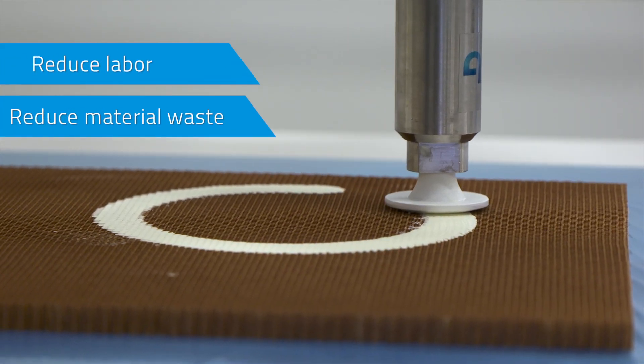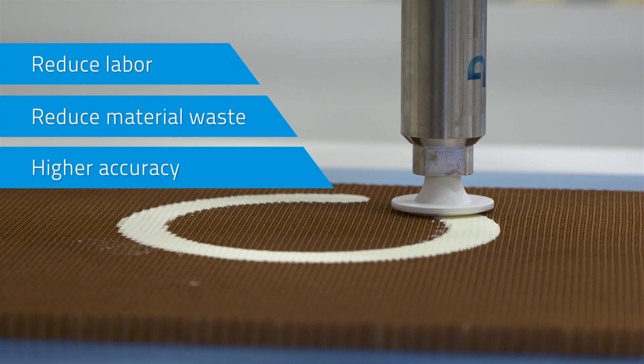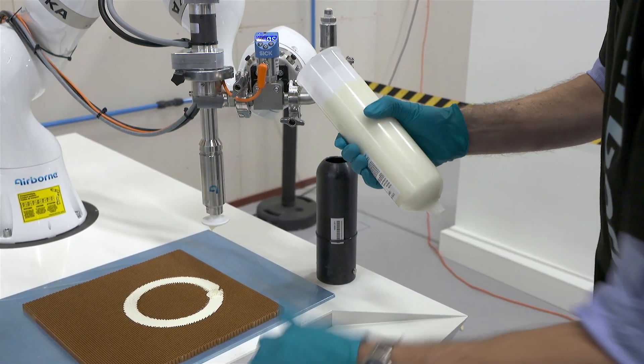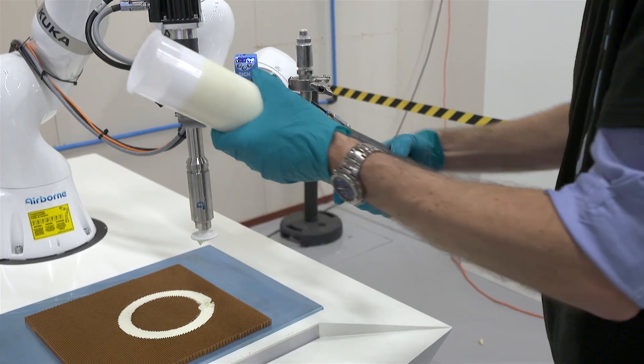First, it reduces the labor cost. Secondly, it is much more accurate and therefore the weight of the final product can be lower. And thirdly, it is scalable to handle large volumes.